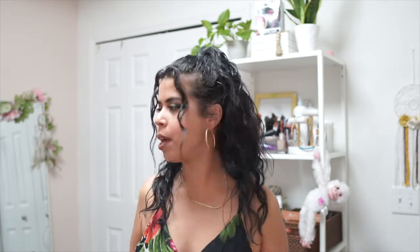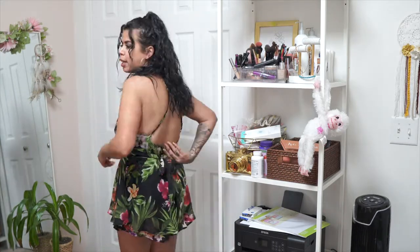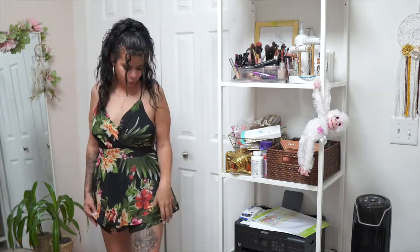With the first outfit, I'm just gonna back up a little bit and show you the romper I have on, which is so cute. It's floral, it ties in the back, it's very low back. It's nice and flowy, fits just right, and I love the dark floral style. Super cute!